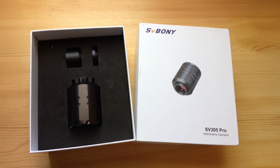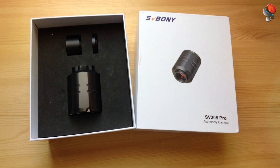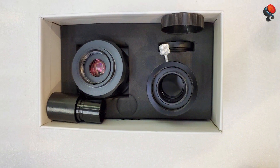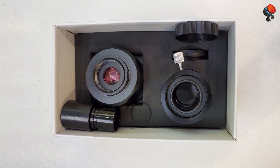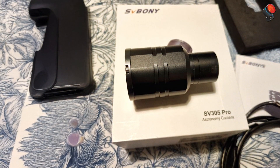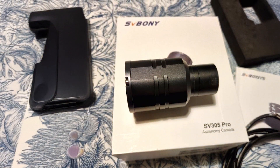In terms of durability, the SV-305 Pro is built to last, with a design that withstands the rigors of regular astrophotography sessions. Whether you're using it for planetary imaging or deep-sky photography, this camera's performance is reliable, making it a top contender for intermediate astrophotographers seeking high-quality images.